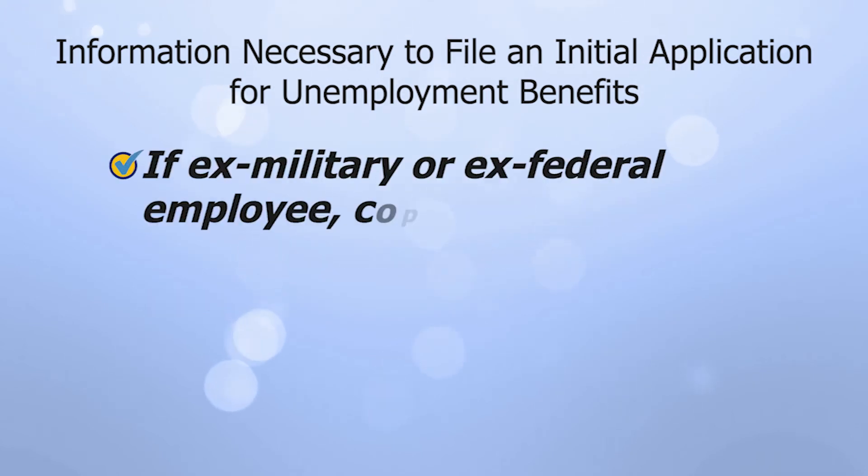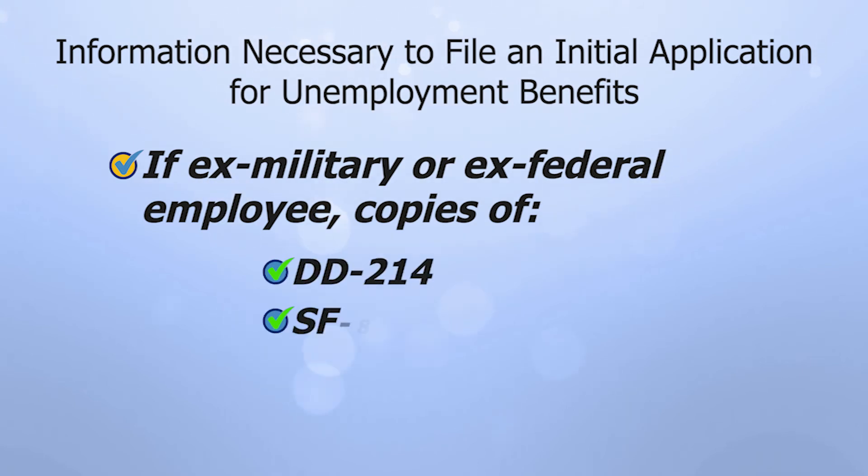In addition, if you have been in the military or are an ex-federal employee, you'll need the DD-214, SF-8, or SF-50 information as appropriate. When you complete your application online,